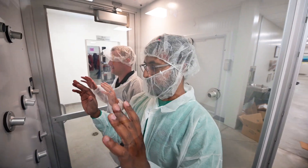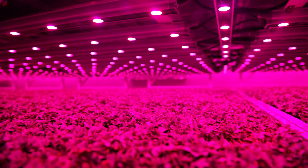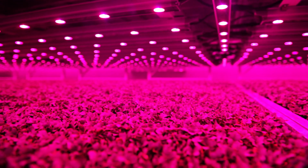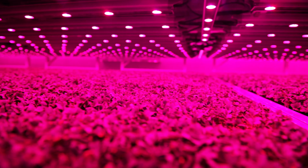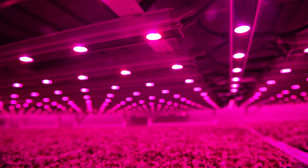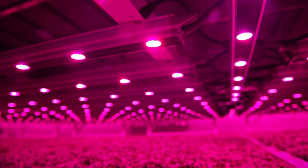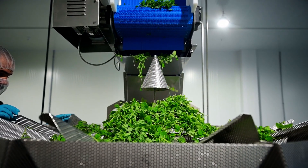Goodleaf Farms installed the Philips LED high-output production module, a lighting solution designed to deliver optimal light uniformity in a multi-layer growing system. The light recipe was designed in collaboration with the Trueleaf design team and engineers. Plant specialists at both Goodleaf and Signify meet monthly to discuss optimizing their crop growth recipe. As a result of a true partnership, Goodleaf has been able to greatly improve the predictability of its fresh produce.